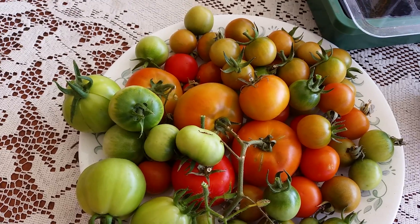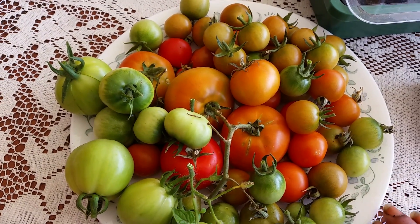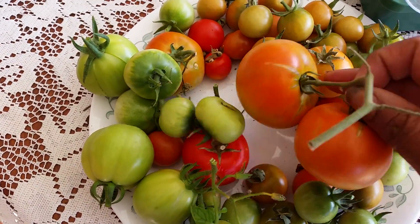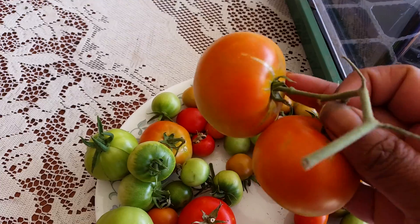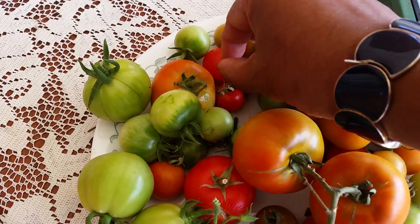It is fully ripe now — see, it is fully ripe now! And these are all the cherry tomatoes.